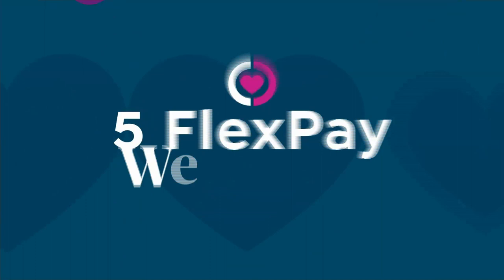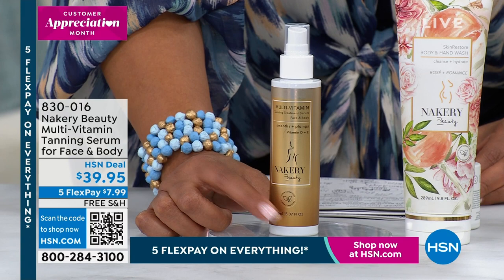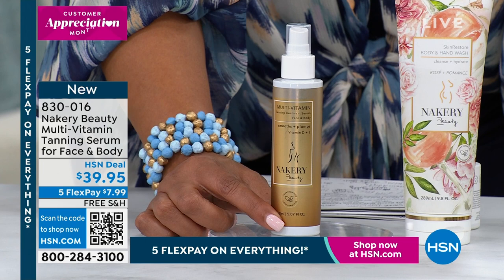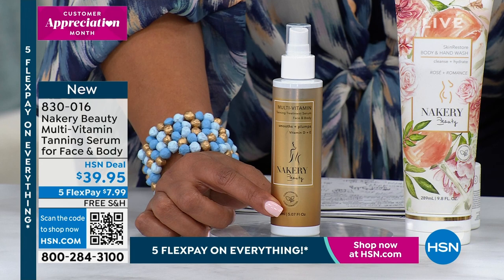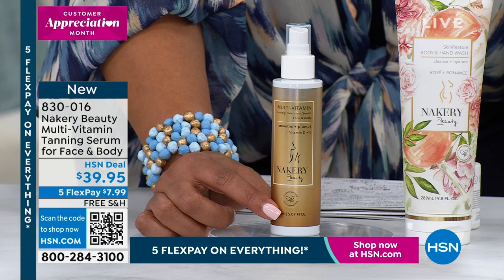Now we are on to the tanning serum. This just got back in stock — very important. It sold out, we just got it back, and we won't have it again until July. So you need to get this. This is a multivitamin tanning serum for your face and body. You are not waiting five days for a beautiful tan — how about a couple of hours in one day? If you want to go to the Bahamas, Mexico, Jamaica, you're going to have this beautiful tan in a couple of hours. $7.99 gets it home.